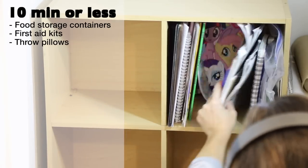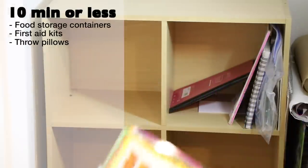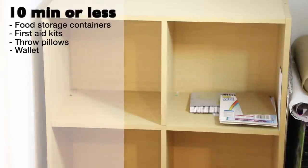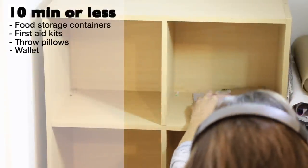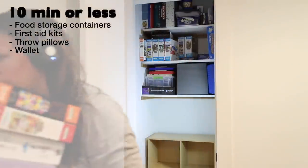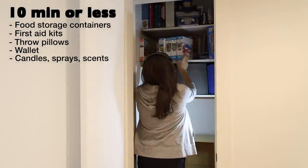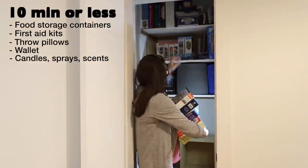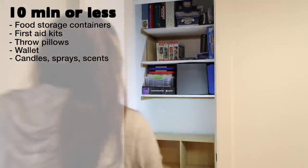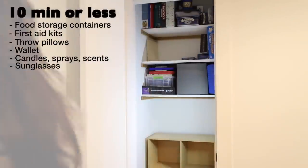Throw pillows — if you're being honest with yourself, this task should be quick; keep the ones that you love. Wallet — does it contain gift cards that need to be used up, or business cards that are no longer valid? Organize your wallet in a way that makes sense for you. Candles, sprays, or other scented products — declutter those you don't like the smell of, those that give you a headache, or those that are basically used up.